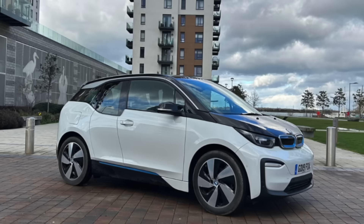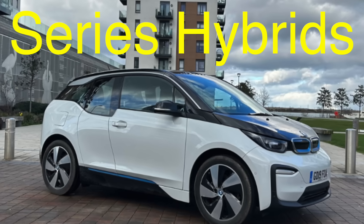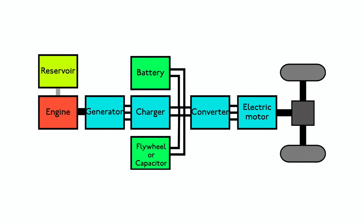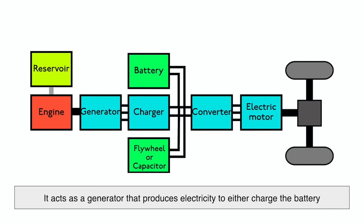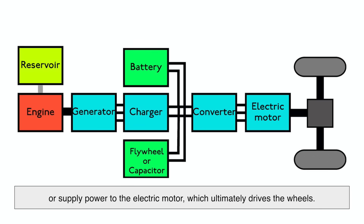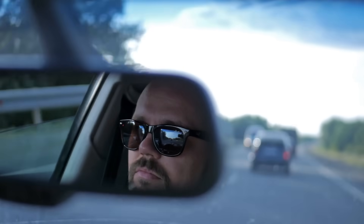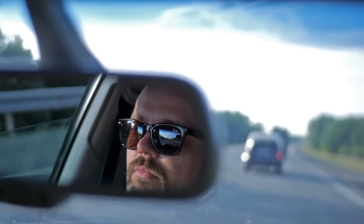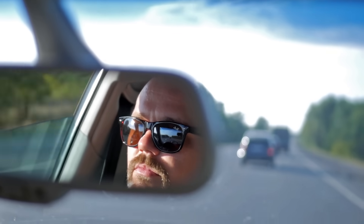Unlike parallel hybrids, series hybrids — such as the BMW i3 with a range extender — work a little differently. In this system, the gasoline engine doesn't directly power the wheels. Instead, it acts as a generator that produces electricity to either charge the battery or supply power to the electric motor, which ultimately drives the wheels. This means the car runs more like an electric vehicle most of the time, only using the gasoline engine when the battery needs extra juice. The result? A quieter and smoother driving experience, especially in city traffic.